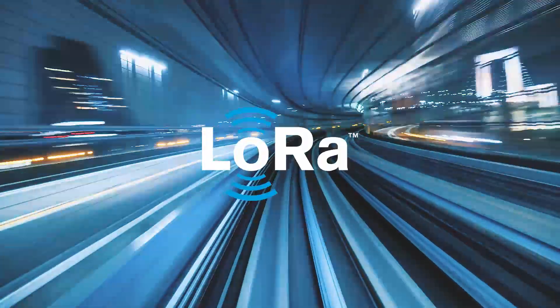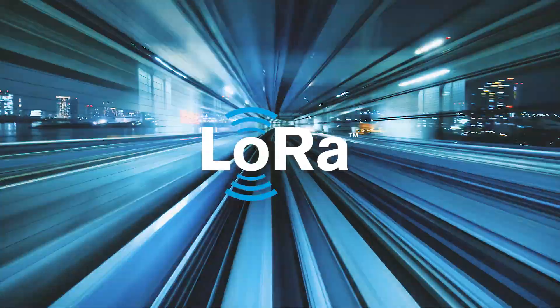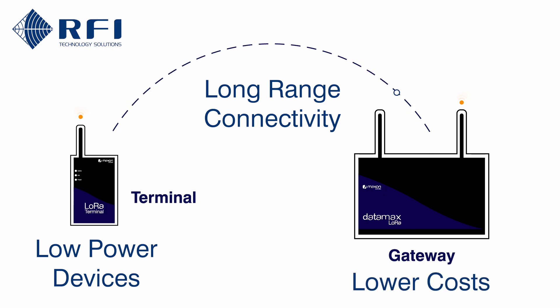LoRa is one of the fastest growing IoT connectivity technologies being deployed today. LoRa enables long-range connectivity from low-powered devices using license-free radio bands. This allows for lower cost and more flexible IoT deployments.